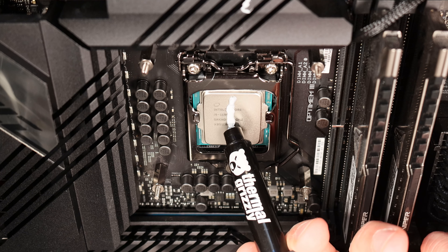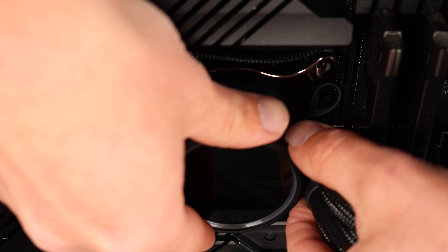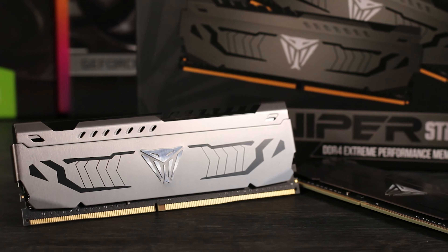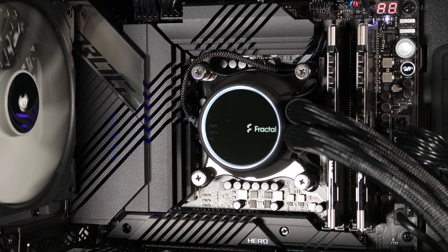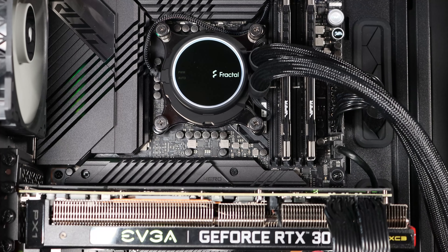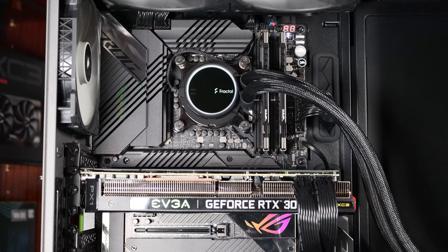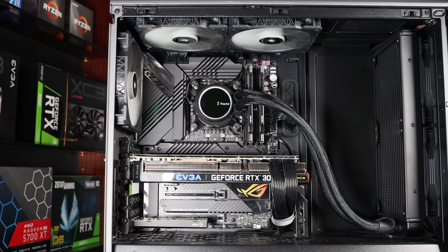We used the Fractal Designs Celsius Plus S28 280mm AIO cooler and an ION Plus 860W platinum power supply. We're not sponsored by Fractal Design — we just know that their components do the job well. For RAM, we've used our Samsung B-Die 4400MHz CL19 kit, but run it at 3600MHz CL16 to match as closely as possible the settings used in our Ryzen testing. For the GPU, we've used the EVGA RTX 3080 XC3 Ultra, run at our test settings to expose CPU performance as much as possible. The Ryzen comparison system is identical, with the exception of using an MSI Mortar B550 motherboard.